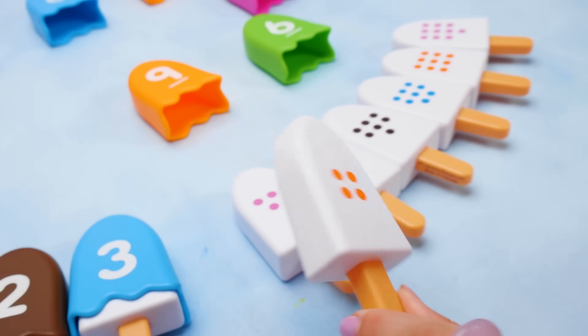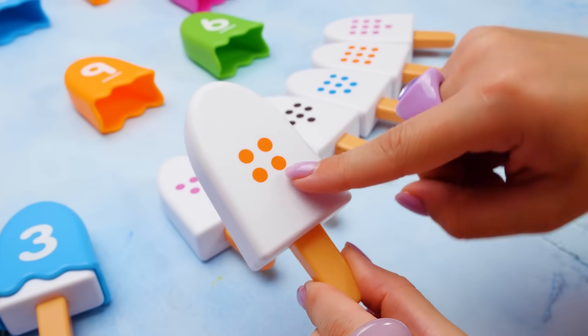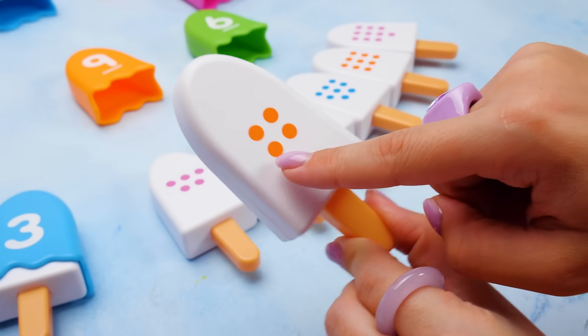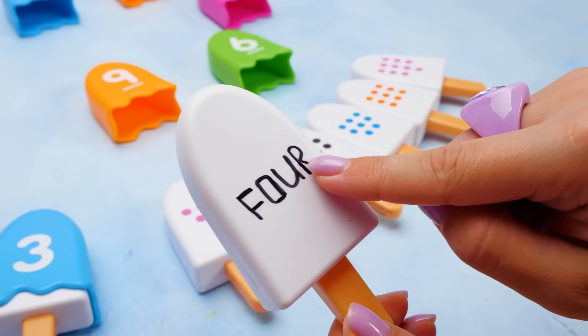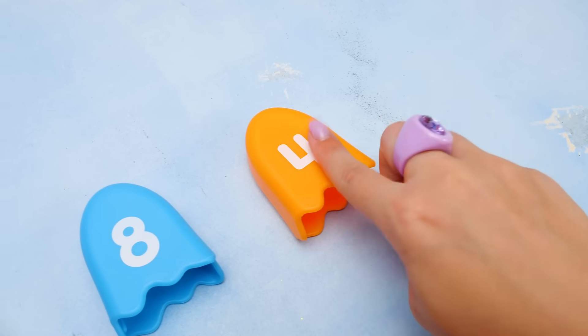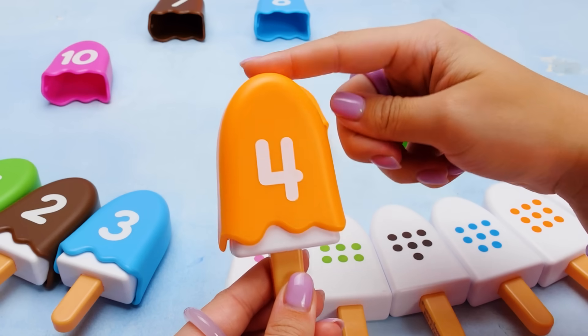Let's try this one next. I think we have to count the dots. One. Two. Three. Four. There are four orange dots, so we need to find an orange number four. It's not these ones! Look! An orange four! That's the one we need. This ice cream must have the orange flavor, right?